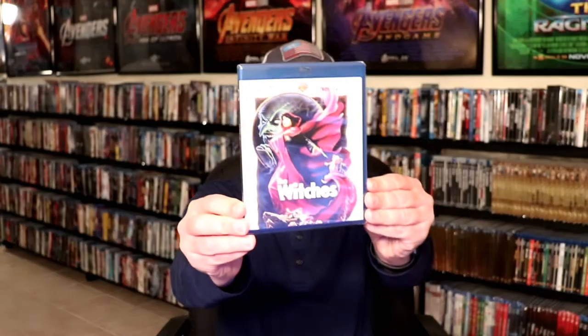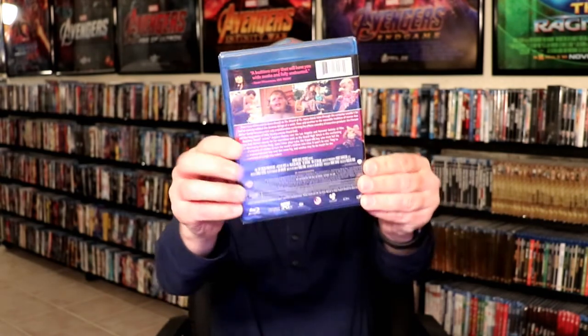First up I got The Witches. I remember seeing this in the theater — me and my wife saw this back when it was released. Really enjoyed it, so it's nice to have this one added to the collection.